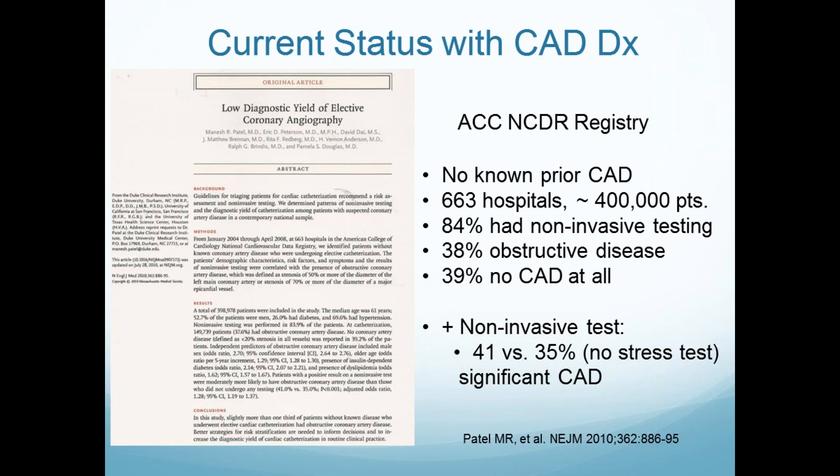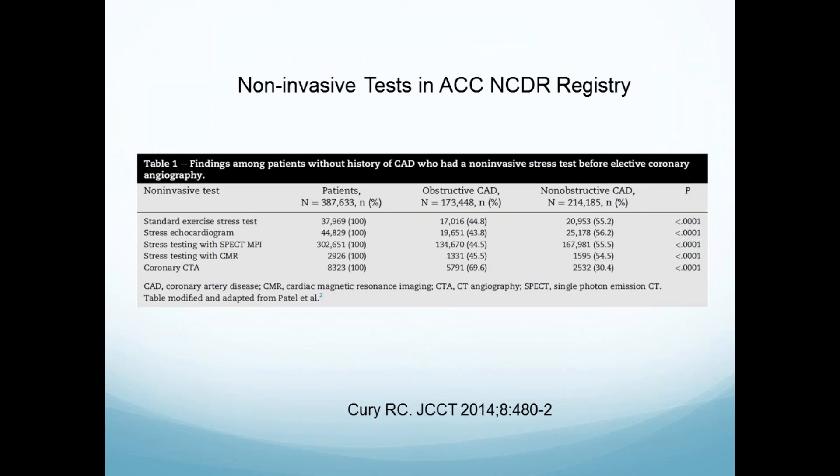Now let's take this to the more modern time. This was published in 2010 and took the registry looking at what we do in practice in the United States. This had 663 hospitals with 400,000 patients. 84 percent had non-invasive testing. What they found was only 38 percent had obstructive disease, and 39 percent were pristine. If you had a non-invasive test versus no non-invasive test, it was statistically significant but barely different.